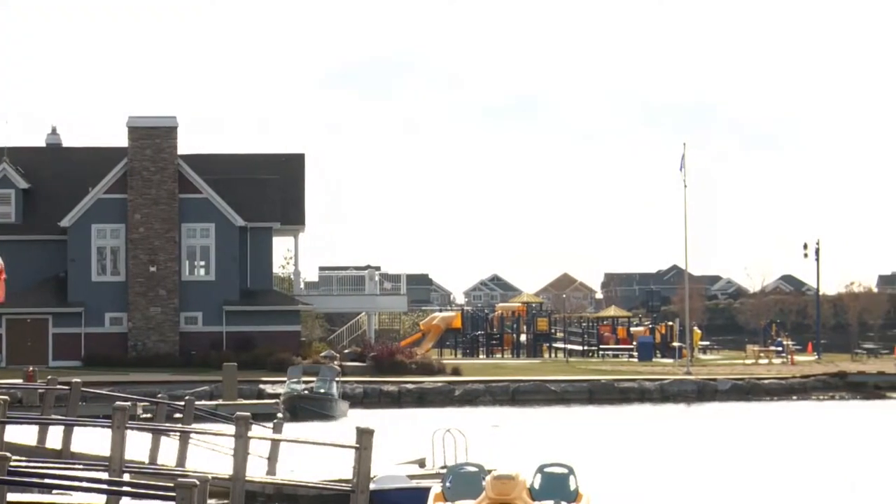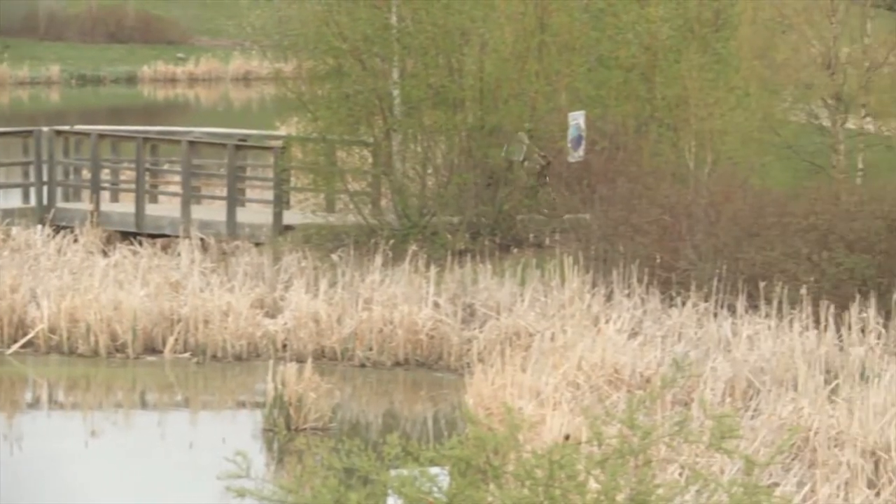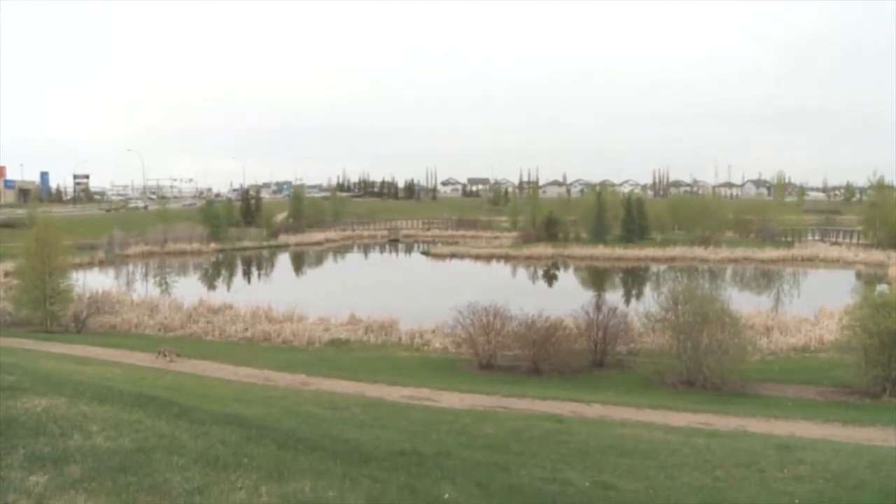As you go further down the walkway you will arrive at the front pond that fronts on Ellerslie Road. It's really quite scenic, set up more as a bird sanctuary, and there's a quaint little bridge here as well.